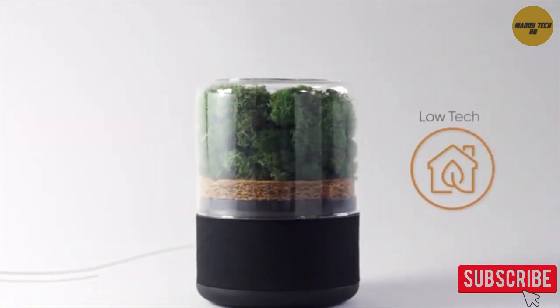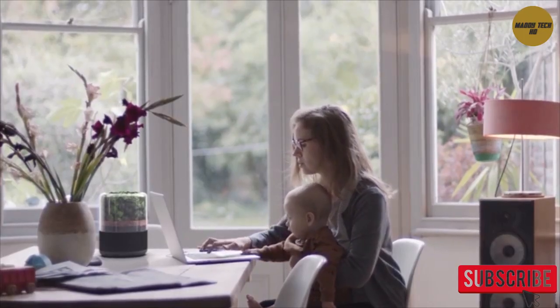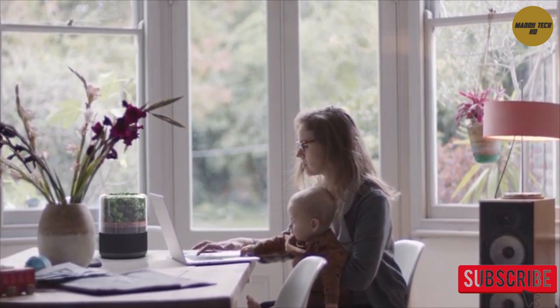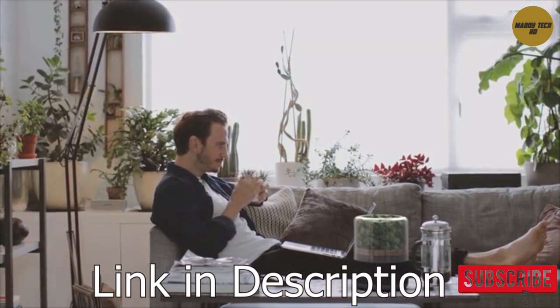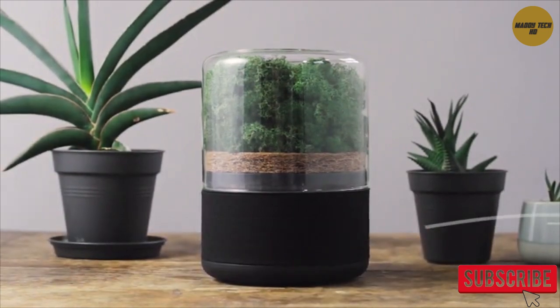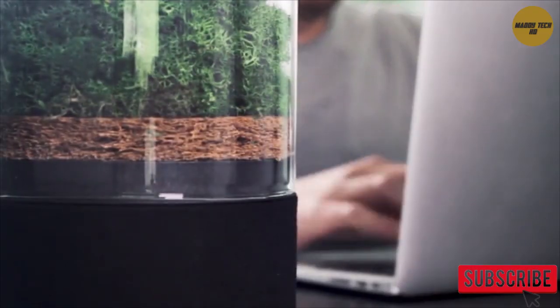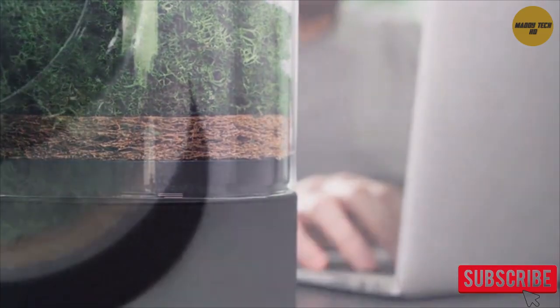Breathe is low-tech and requires no maintenance or watering, allowing you to get on with life while it cleans the air around you. Breathe blends beautifully into your interior and sits perfectly alongside plants or displayed as a centrepiece. Whether you're at work, relaxing at home or exercising, Breathe provides clean air wherever you need it.